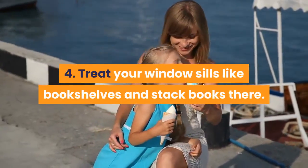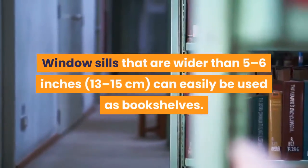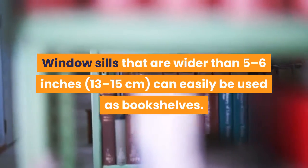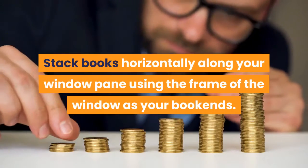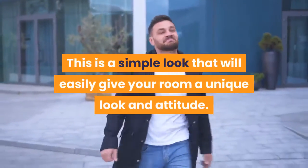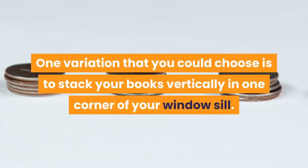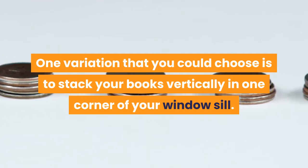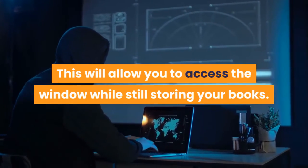Treat your window sills like bookshelves and stack books there. Window sills wider than 5 to 6 inches (13 to 15 centimeters) can easily be used as bookshelves. Stack books horizontally along your window pane, using the frame as your bookends. This is a simple look that will easily give your room a unique attitude. One variation is to stack your books vertically in one corner of your window sill, allowing you to access the window while still storing your books.